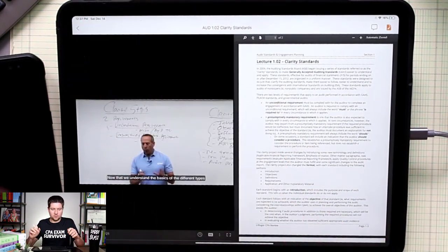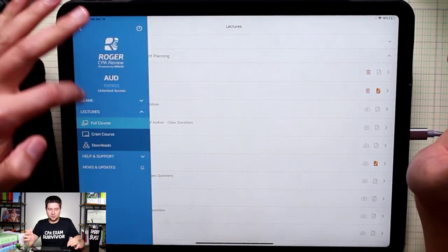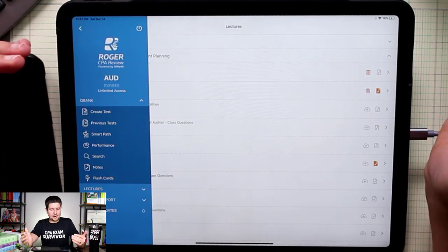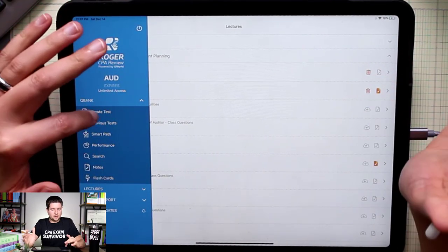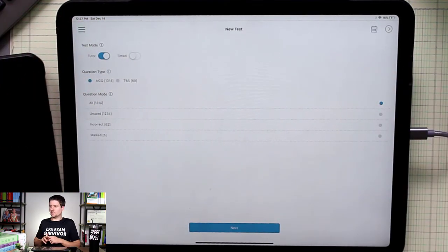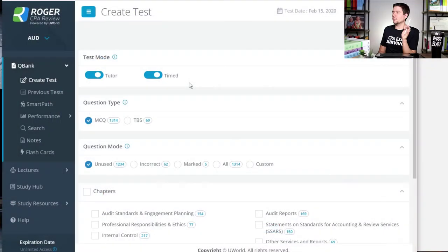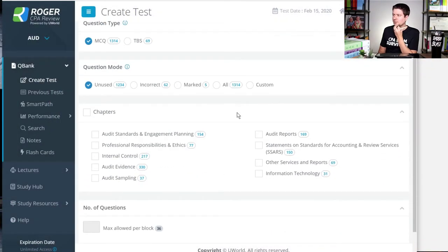When you're watching lectures and reading the textbook, note-taking is crucial and you don't want to waste time trying to find information after the fact. So be very smart in the way that you take notes on this material. After you've watched the video lecture, the next thing you'll want to do is obviously quiz yourself and see how you did. Something that is a little bit frustrating with Roger — let me transition back to the computer to show you.